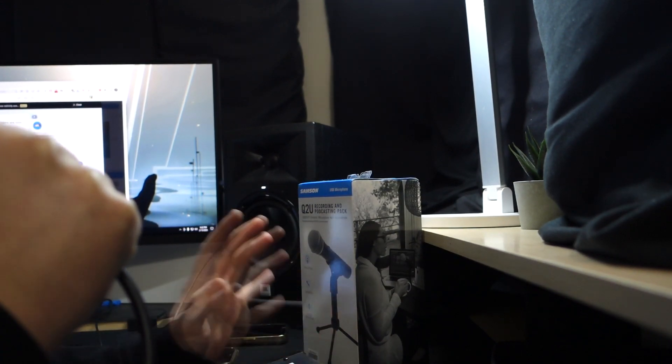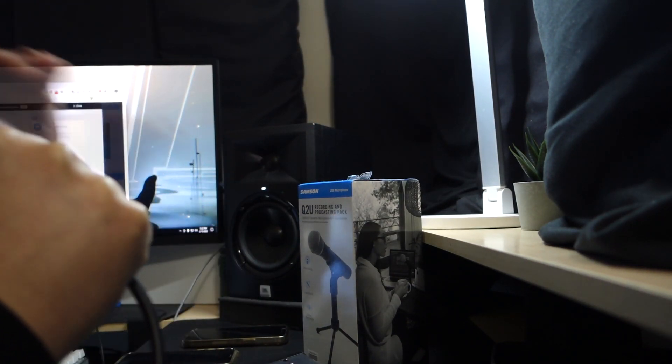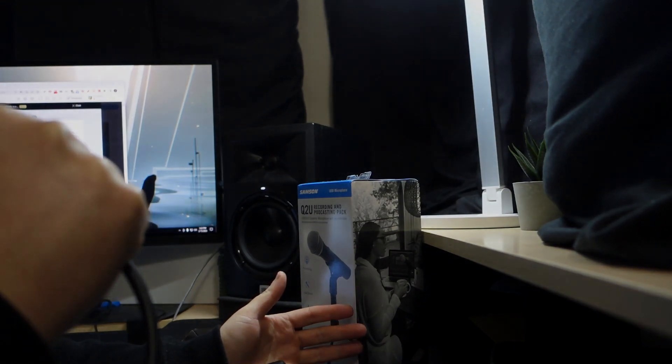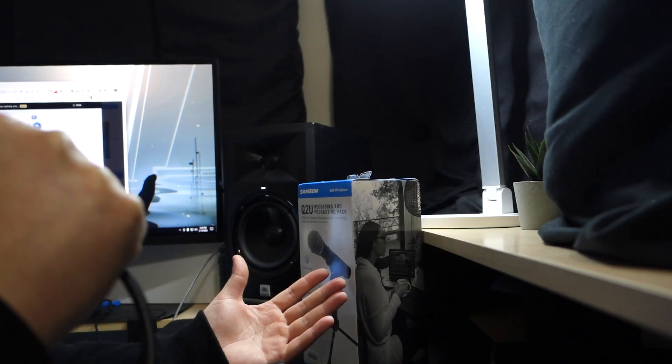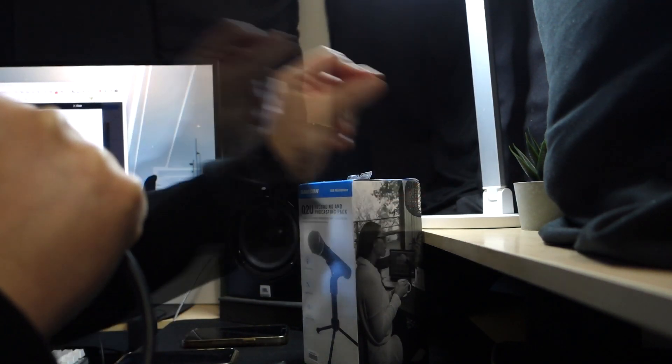So today they came up with a pretty interesting concept. Now you can buy any UAD plugin individually — without an Apollo Twin, without an Apollo Solo, without a subscription. You can just use your own interface and get whatever UAD plugin you're looking for. No DSP hardware is required to run these Universal Audio native plugins, which means you can choose pretty much any audio interface from pretty much any manufacturer. You can now purchase Universal Audio's native plugins individually, without buying them as part of a bundle.